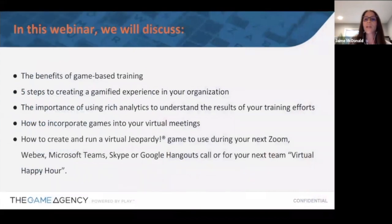So what are we going to discuss today? First and foremost, we'll talk about the benefits of game-based training, then five steps on how you can create your own gamified experience within your organization. We'll also cover analytics and data — what kind of data you can collect to measure the effectiveness of your training — how to incorporate games into your virtual meetings, and of course, we're going to play a virtual Jeopardy game.